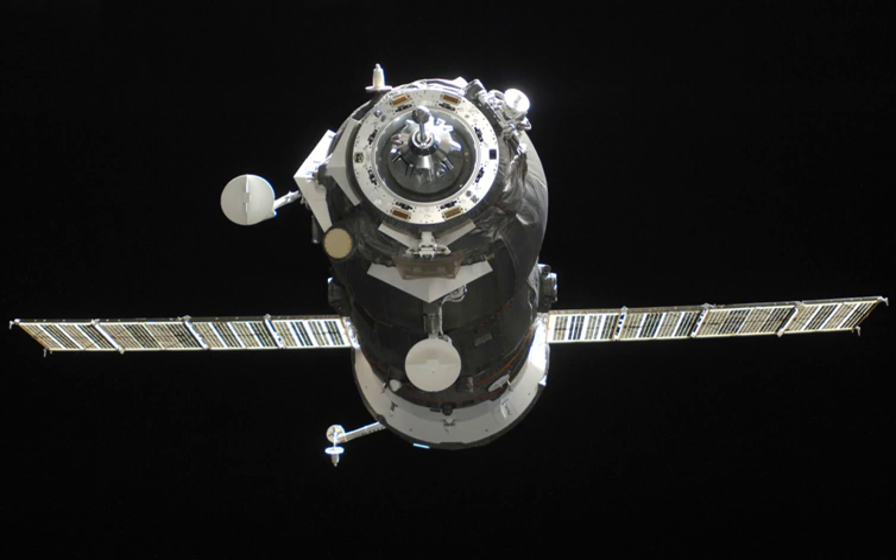Progress M10M, identified by NASA as Progress 42 or 42P, is a Progress spacecraft which was launched on 27 April 2011 to resupply the International Space Station. It was the 10th Progress M-11F615A60 spacecraft to be launched, and has the serial number 410. The spacecraft was manufactured by RKK Energia and is operated by the Russian Federal Space Agency.